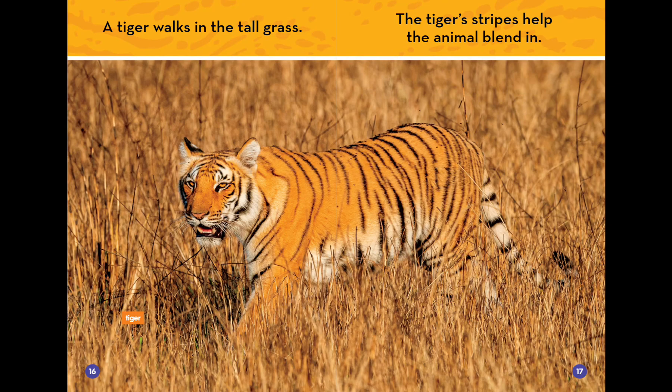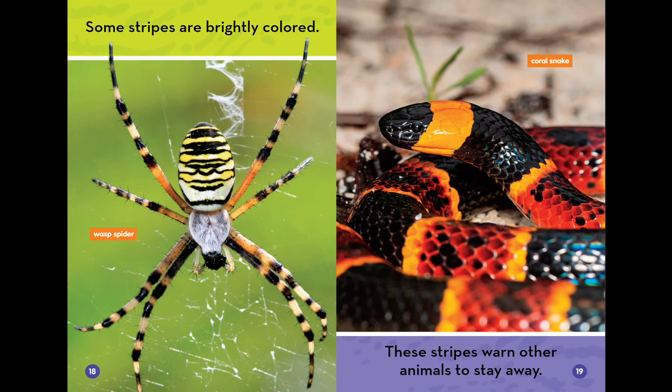A tiger walks in the tall grass. The tiger's stripes help the animal blend in. Some stripes are brightly colored. These stripes warn other animals to stay away.